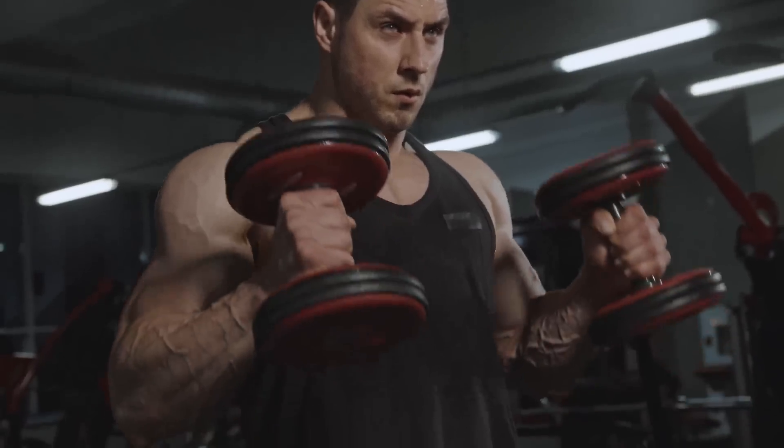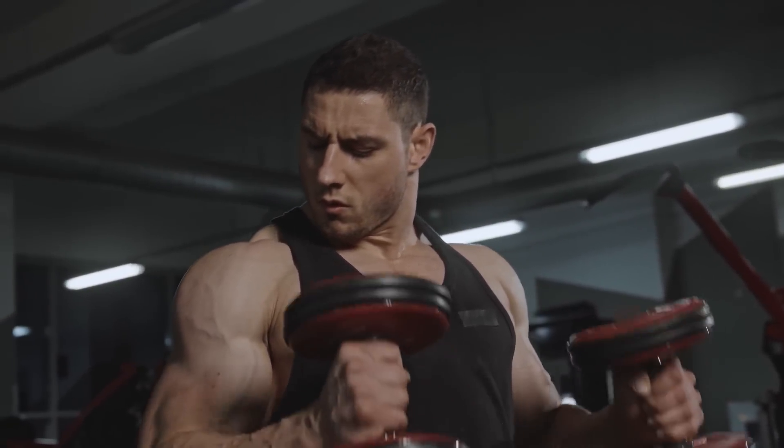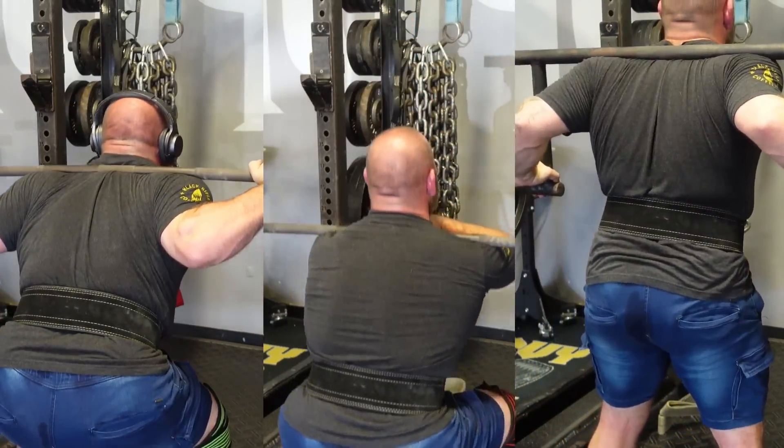I've talked a lot about the virtues of volume. In the pursuit of muscular size and physical strength, it's in the average trainee's best interest to get used to doing a lot of work — to not pack it up after that top set of deadlifts, to include some variety of squatting and pressing exercises, and to actually experience life beyond the five rep mark.